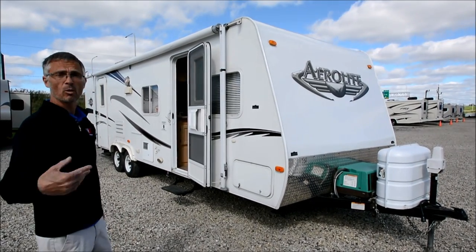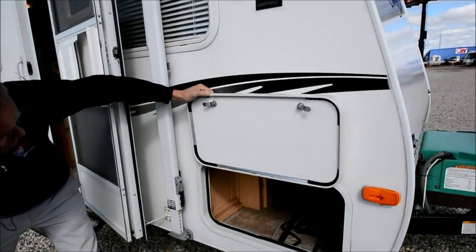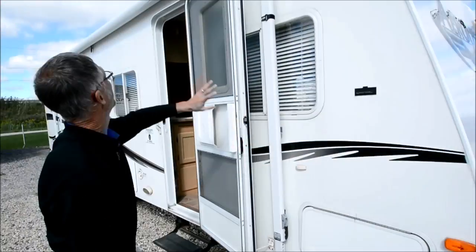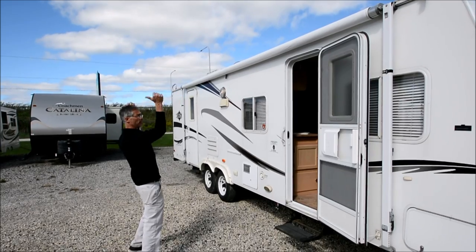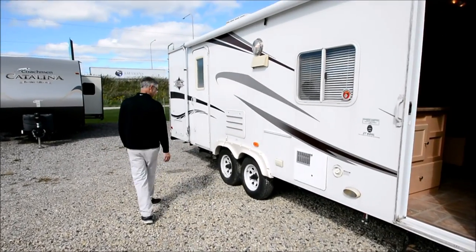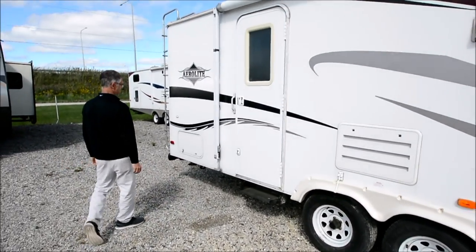So let's take a walk around it. You've got some pass-through storage here and there's some of the crank handles for the jacks. It's got a nice big awning. The previous owner said they replaced the fabric — we didn't have it out, but it looks clean. The edge that faces out looks clean. That's your water heater. Tires look like they have good tread. I don't know the age on them, but they don't look that bad.